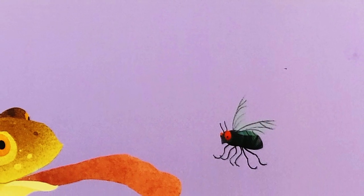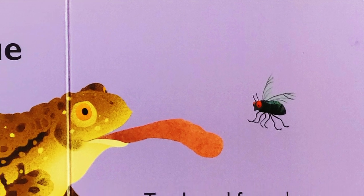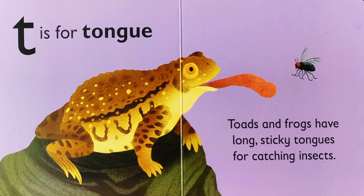Toads and frogs have long sticky tongues for catching insects.